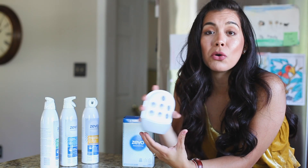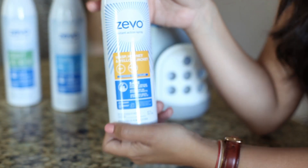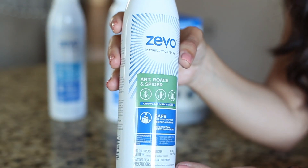Zevo trap is great for flying insects only and you can place it indoor and outdoor. Yellow is for wasps, hornets and yellow jackets. The blue one is for flies and fruit flies, as well as an orange one for spiders.